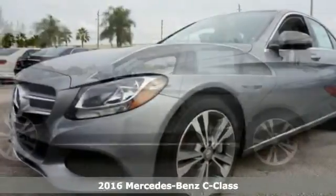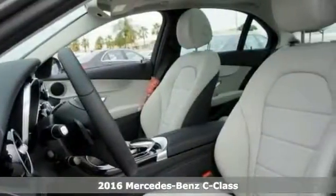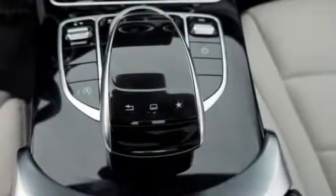Here's a nice 2016 Mercedes-Benz C300. This vehicle has a lot to offer including a turbocharged engine, Bluetooth, keyless start, rain sensing wipers, and climate control.